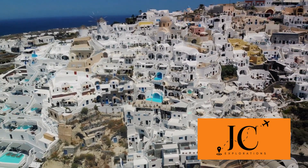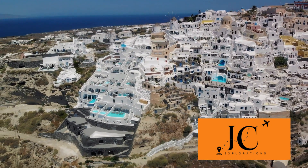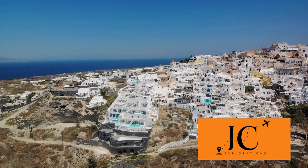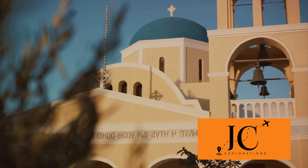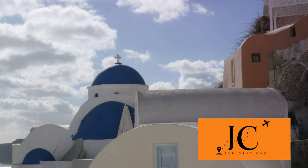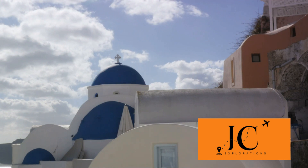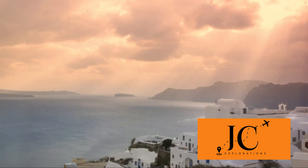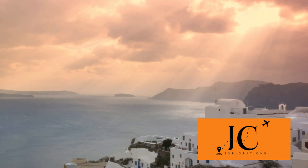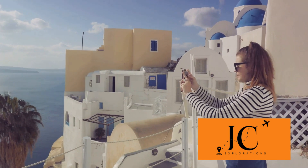Before setting foot on this paradise, familiarize yourself with some important rules and regulations. These are designed to protect both the beauty of Santorini and its warm, welcoming residents. Santorini is home to a unique culture and environment that deserves our utmost respect. Always respect the local customs and traditions, including dressing appropriately when visiting places of worship and being mindful of your behavior in public spaces. A simple rule: do not litter. The beauty of Santorini is its pristine landscapes. Whether you're enjoying a beach day or exploring the winding streets of Oia, always dispose of your waste properly.